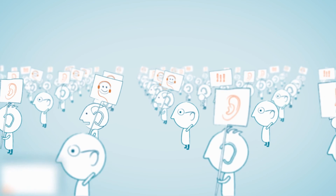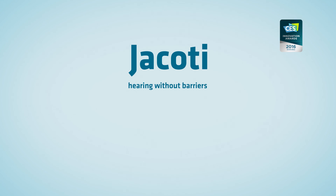Accessible hearing is not an option — it's everyone's right. Jacody: hearing without barriers.